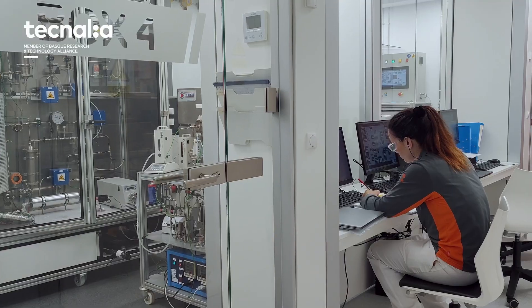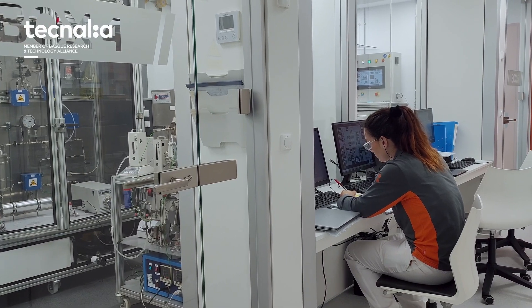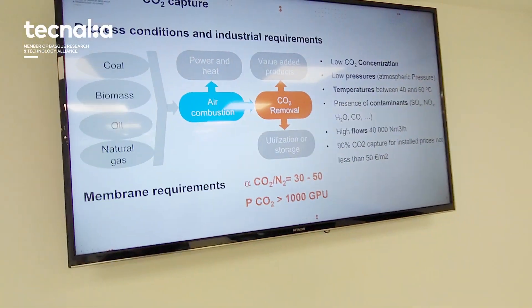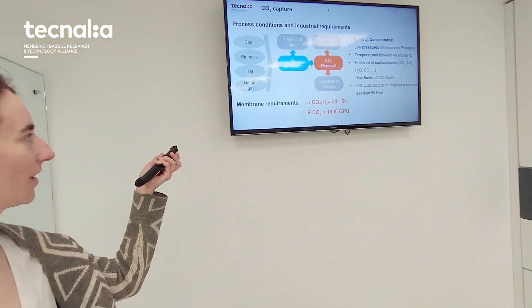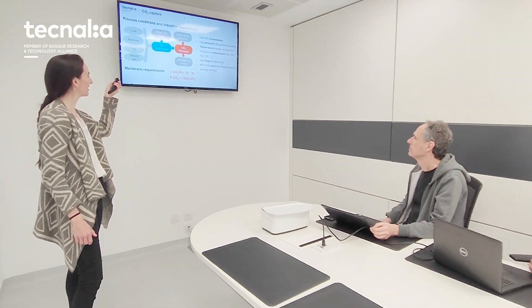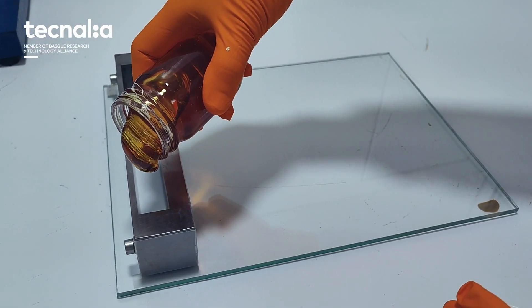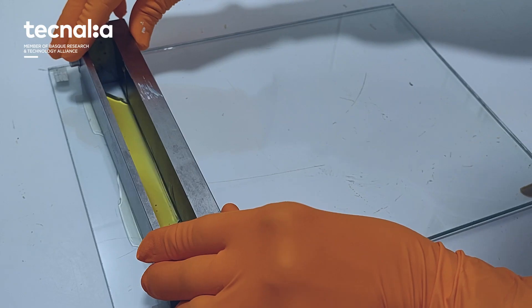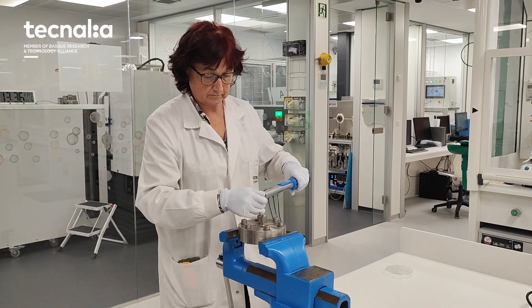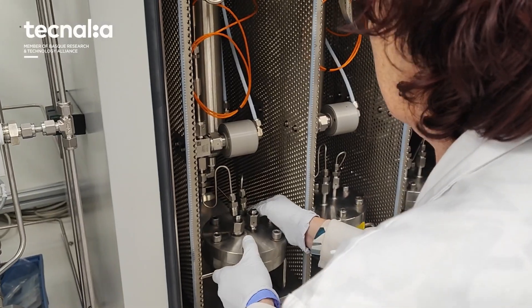Today, we will explain the process we follow when we develop a hollow fiber membrane for a certain application. We first identify process conditions and make a preliminary process design to set the membrane's performance objectives. Then, we screen possible materials to meet performance requirements. For this, we make dense films and we determine intrinsic gas permeation properties.